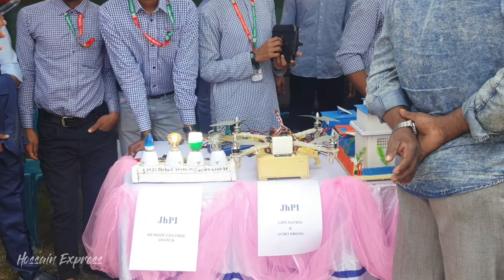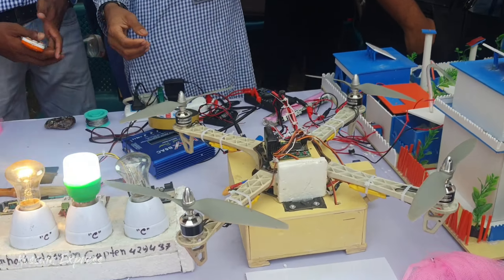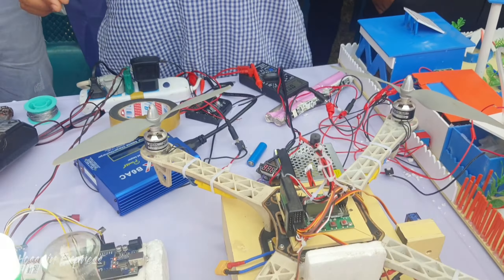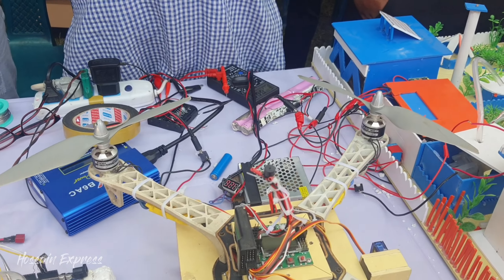A drone. I asked one of the questions: Is this a drone? How does this drone work? We use a drone to do this.